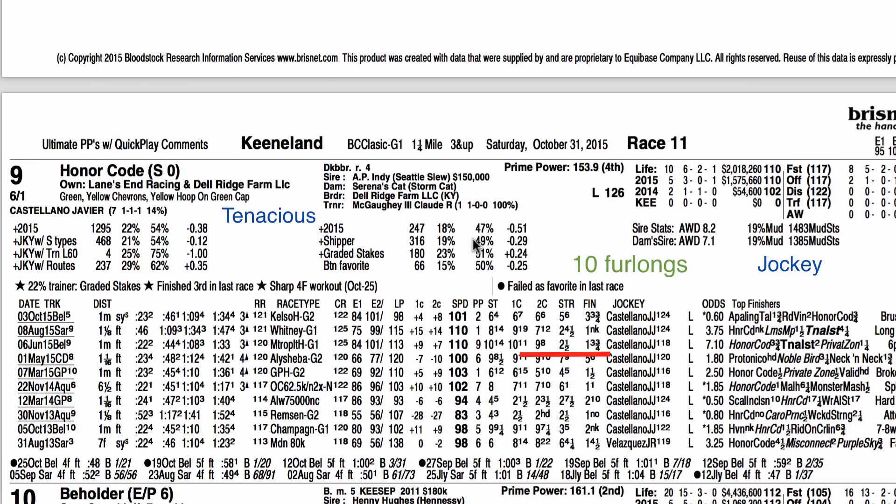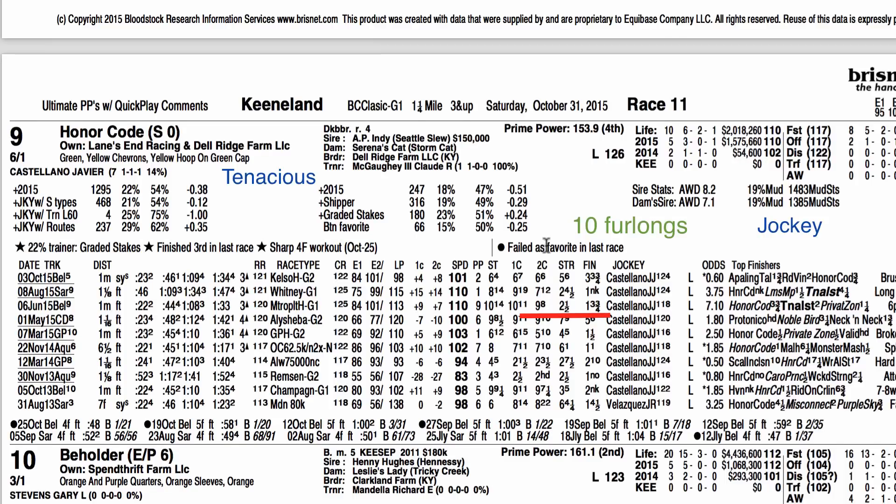Honor Code has never run 10 furlongs. He's 6-for-10 lifetime and he's tenacious — he had a monster Met Mile this summer and a big victory in the Whitney, coming from behind to nail Liam's Map. I think Liam's Map is probably the best horse in the country, but didn't enter the Classic because 10 furlongs was a concern — at 9 and 8 furlongs, Liam's Map would be favored over many of these horses. Honor Code has been working up a storm lately. I think trainer McGahee has had this race in mind all year and has said so in multiple interviews since February. I think they're going to let him go, and he's going to be running late in this race. He has a big shot to win.